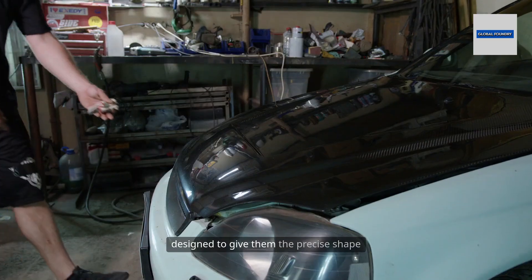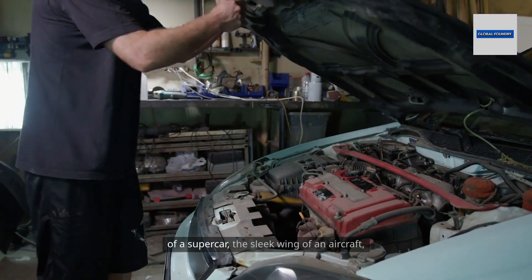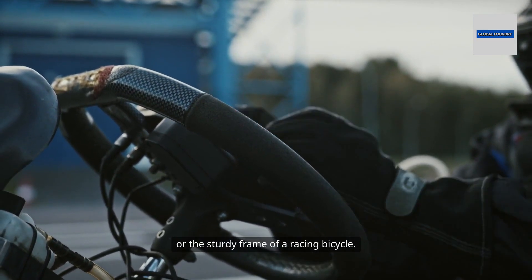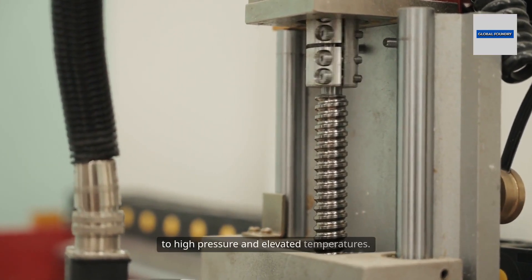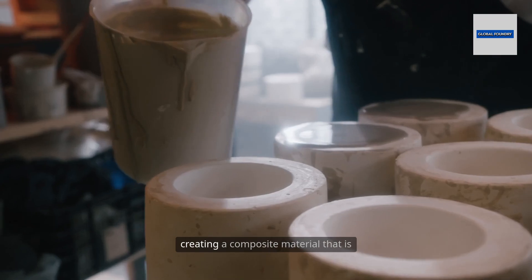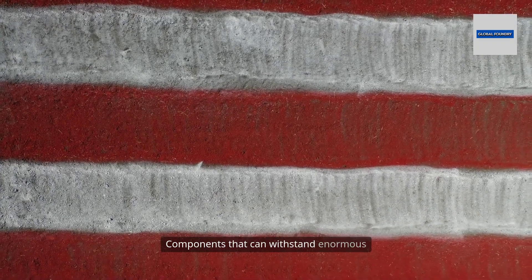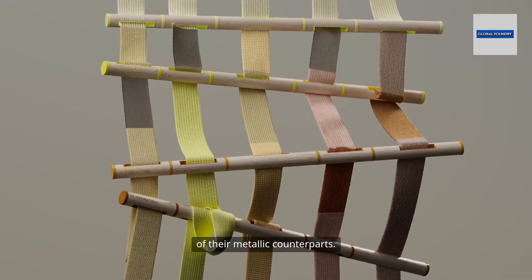The carbon fibers are arranged in layers and impregnated with resin, then carefully placed into molds designed to give them the precise shape required — be it the aerodynamic shell of a supercar, the sleek wing of an aircraft, or the sturdy frame of a racing bicycle. Once in the mold, the assembly is subjected to high pressure and elevated temperatures. This curing process hardens the resin and locks the fibers into position, creating a composite material that is both lightweight and incredibly robust.